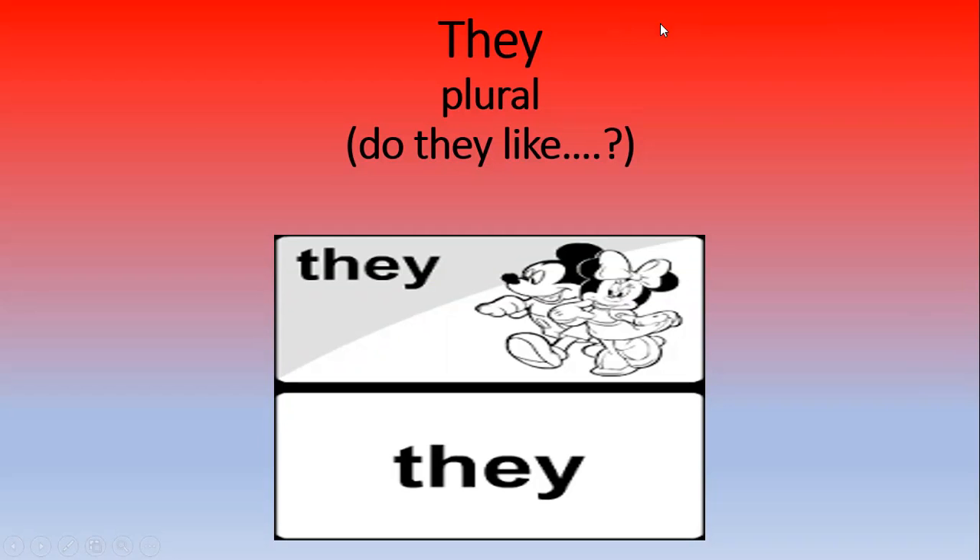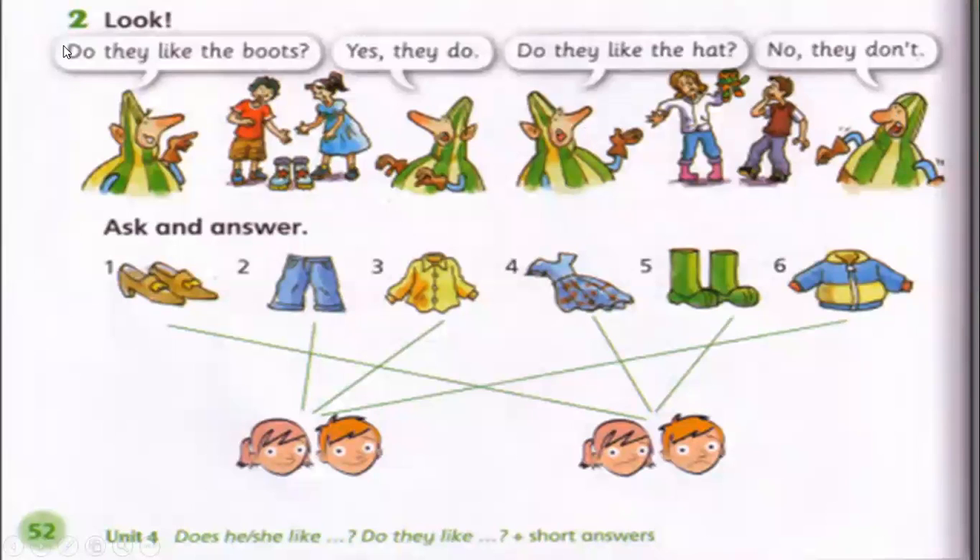When we want to make a question for 'they', the pronoun 'they' is plural, and for plural pronouns we use 'do'. For example: 'Do they like cherries?' — Yes, they do. In our book page 52, question number two: 'Do they like the boots?' — Yes, they do. We said 'do' because we have 'they' — they are plural. 'Do they like the hat?' — No, they don't.